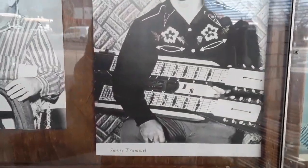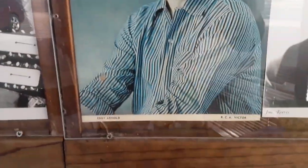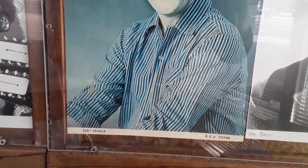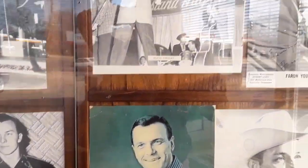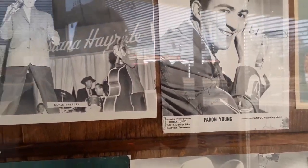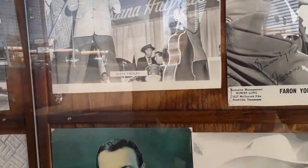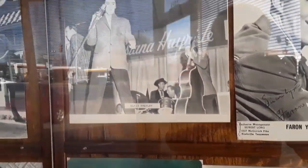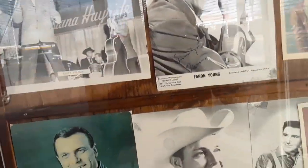Sonny Tround, Eddie Arnold — Eddie Arnold was on RCA Victor, so he was on RCA with Elvis too. Isn't that cool? Farron Young. It's a shame that they don't have one autographed by Elvis, considering he played here so many times.